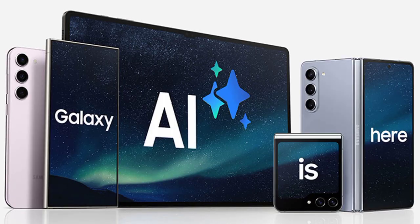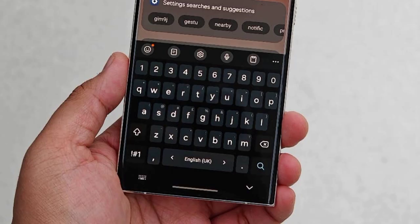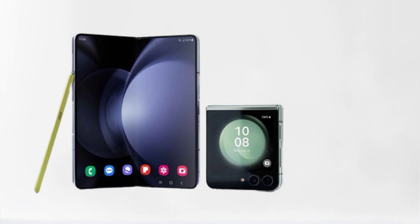In our striking video, we showcase the sleek design and stunning display of the Samsung Galaxy AI1 UI 6.1, highlighting its advanced features and innovative technology. With seamless multitasking, lightning-fast performance, and unparalleled security, this smartphone is sure to impress even the most discerning tech enthusiasts.